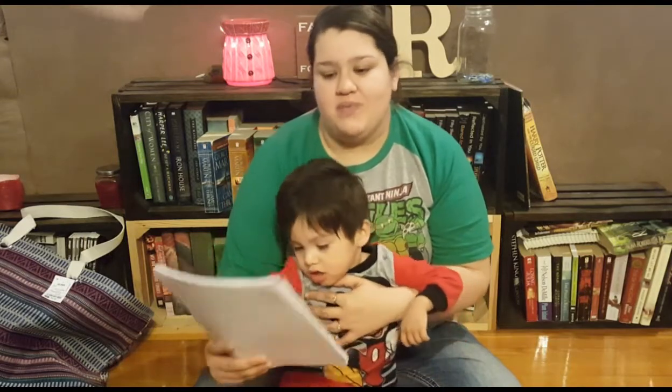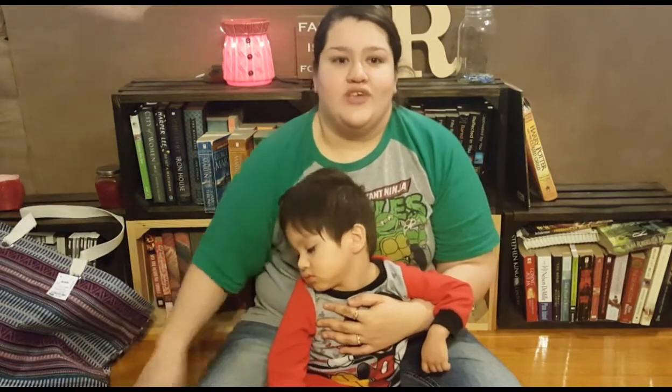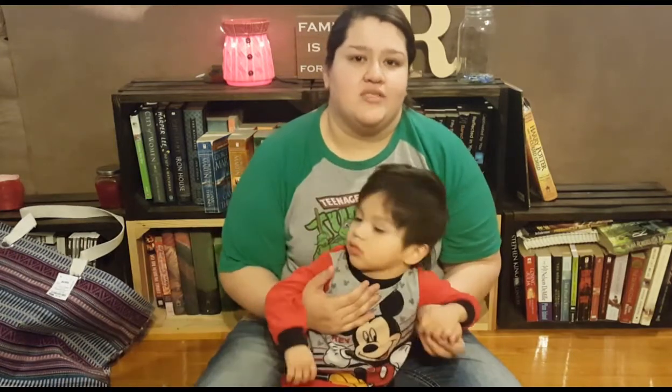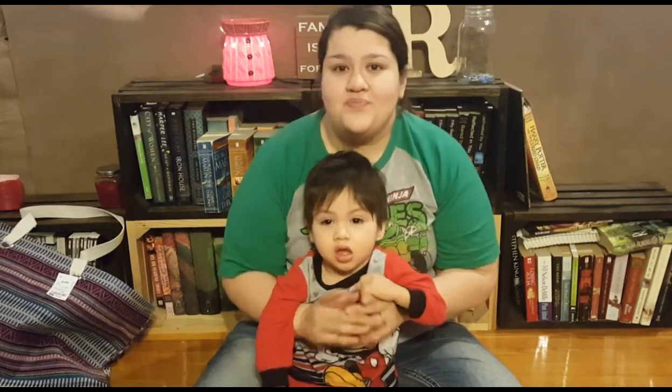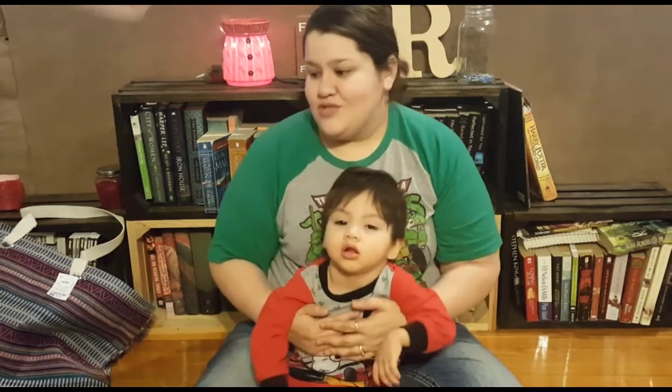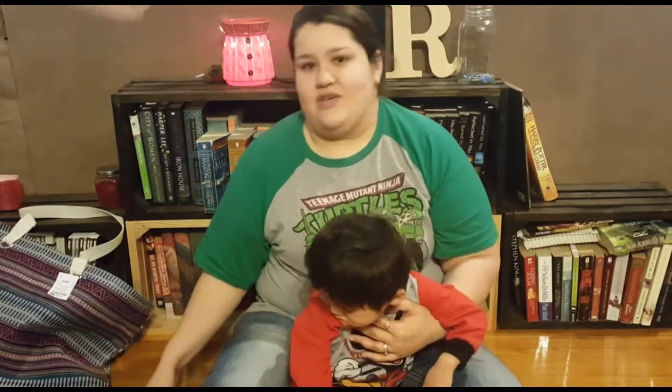Hello, welcome back! Today we're going to be doing a collaboration. If you want to join, you can go to the Facebook page 'How to Collaborate with Your YouTube Friends.' It doesn't matter how big or small your YouTube channel is. I believe we'll be doing collaborations every Monday. Today's topic is: what are your five biggest money savers?